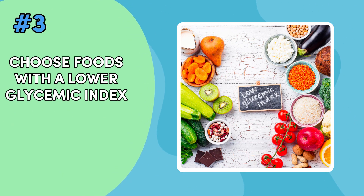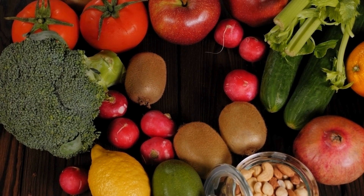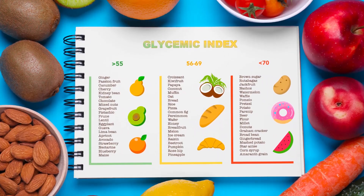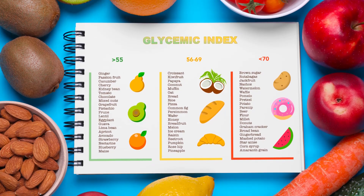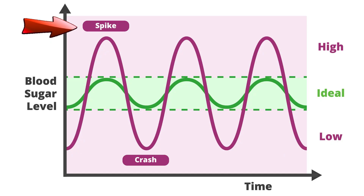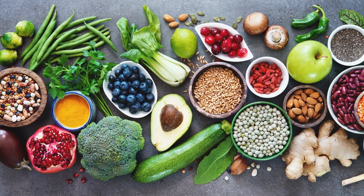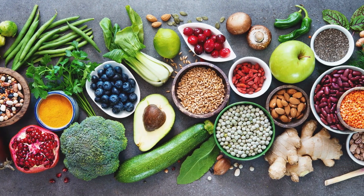Hack number three: choose foods with a lower glycemic index. This simple choice can make managing your blood sugar much more manageable. Foods with a lower glycemic index release glucose gradually and consistently, preventing sudden spikes in your blood sugar levels. These include whole grains, legumes, and most fruits and vegetables.